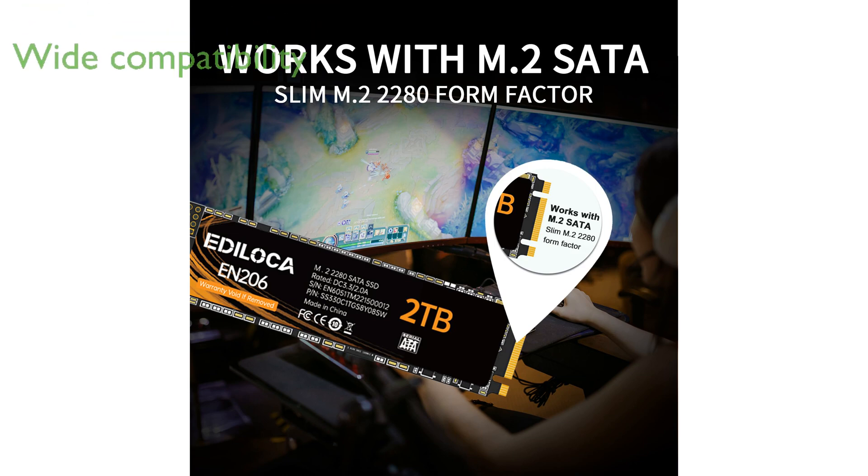This SSD is compatible with Windows 7, 8, 10, and later, making it a versatile and future-proof upgrade for various devices.